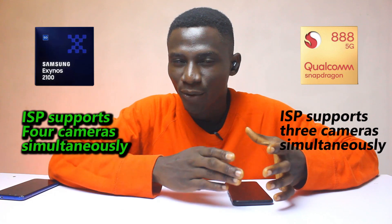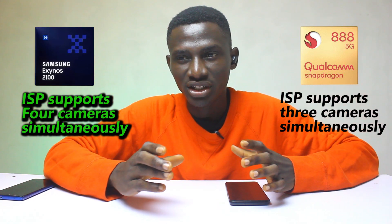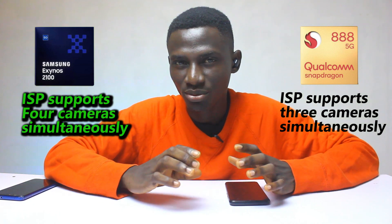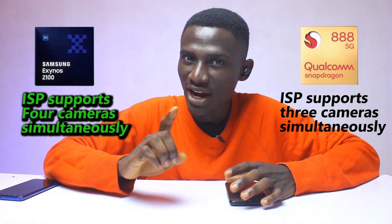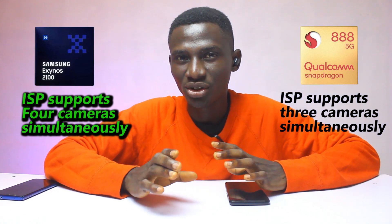For camera enthusiasts, the Exynos 2100 has a lot to offer. The image signal processor supports four cameras with sensors up to 200 megapixels. More interesting is the fact that it can process four separate camera streams simultaneously. Remember, the Snapdragon 888 only manages stereo streams at the same time.